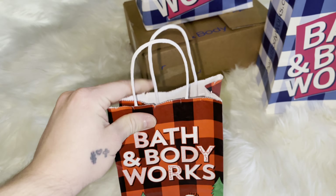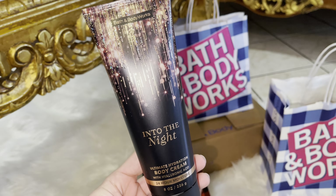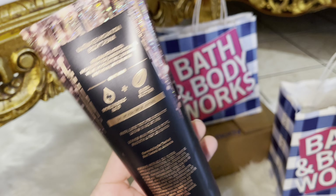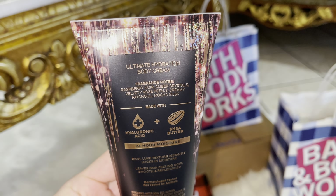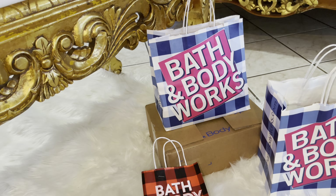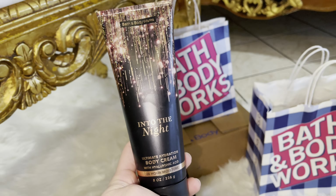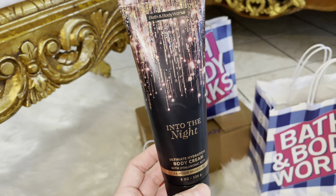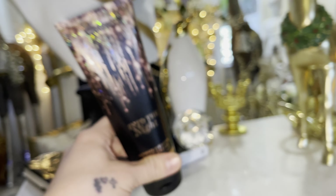I'm going to start off with the smallest bag. I have been craving Into the Night — I love the fine fragrance mist on this, and I love this scent period. But I wanted the body cream in it. The fragrance notes are Raspberry Noir, Amber Crystals, Velvety Rose Petals, Creamy Patchouli, and Mocha Musk. It's just a very grown-up scent to me. I've been fiending for scents that are darker and more sexy in a way, so I had to go to the store and pick up Into the Night.